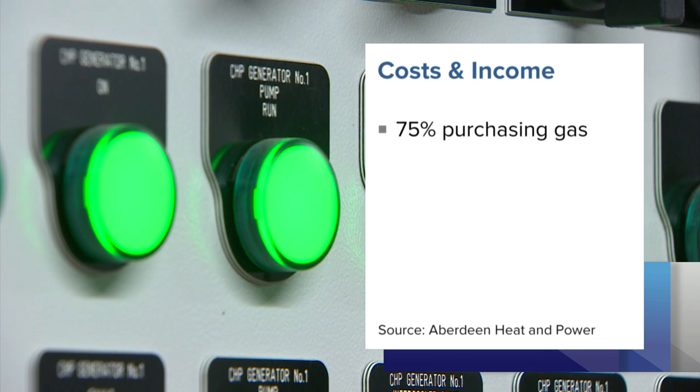The system produces electricity that is sold to the grid. 75% of their costs are purchasing gas, and a third of their income is selling electricity. So to help get the best deals, Aberdeen Heat and Power has been working with UX Energy Services.